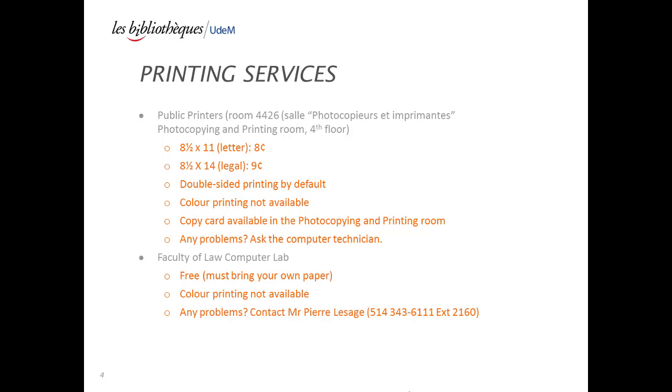For any computer or printing issues, please contact Mr. Pierre Lesage, the Computer Lab Coordinator.